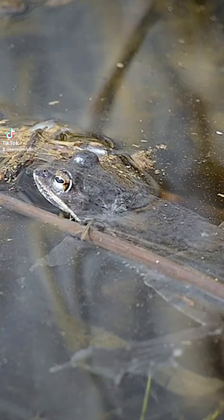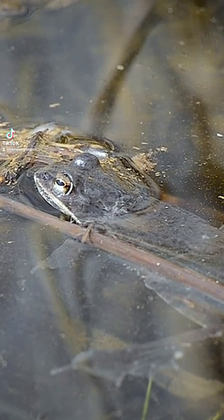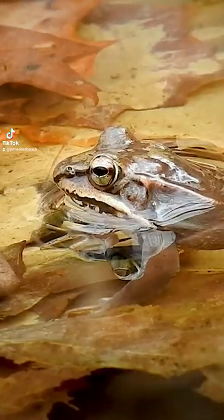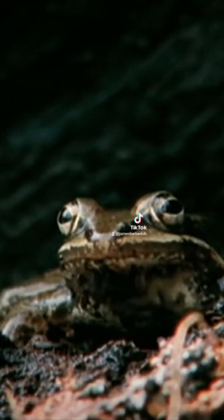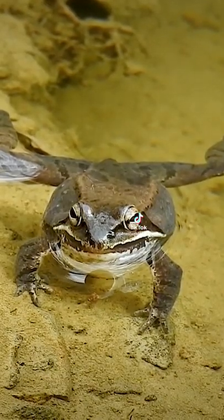The wood frog grows to about 51 to 70 millimeters, or 2 to 2.8 inches in length. The frogs are forest-dwelling organisms that breed primarily in freshwater wetlands and woodland pools. The frog eats a variety of small forest floor invertebrates.